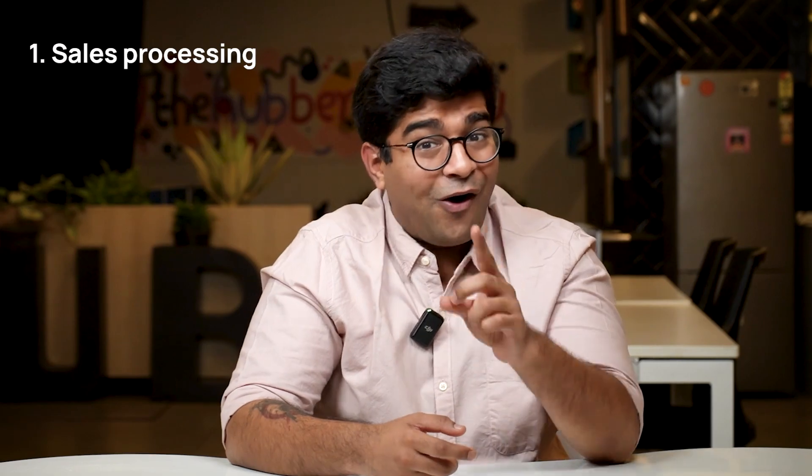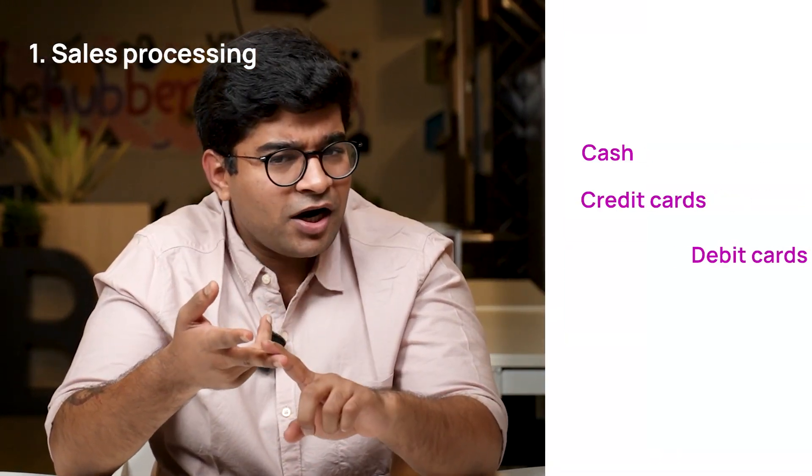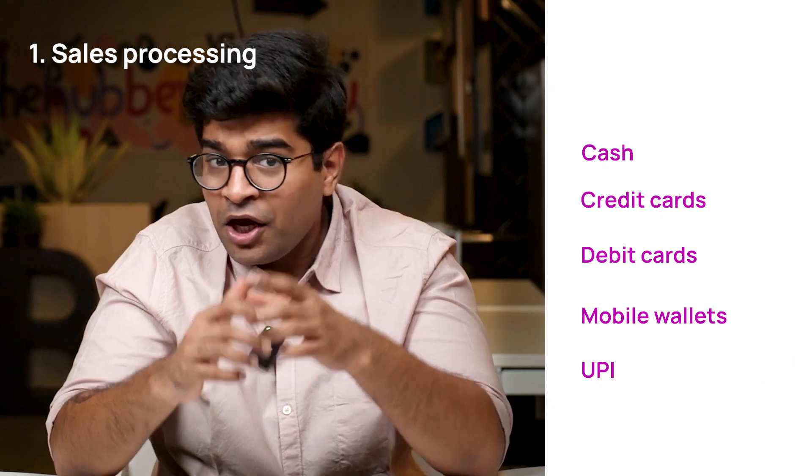Payment options — they're all covered. Whether it's cash, credit card, debit card, mobile wallet, or UPI, your customer will have all these payment options at their fingertips.